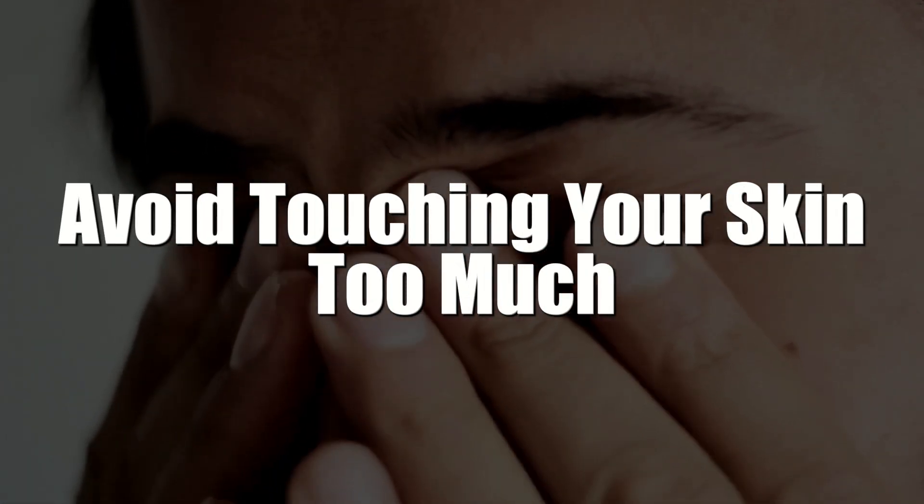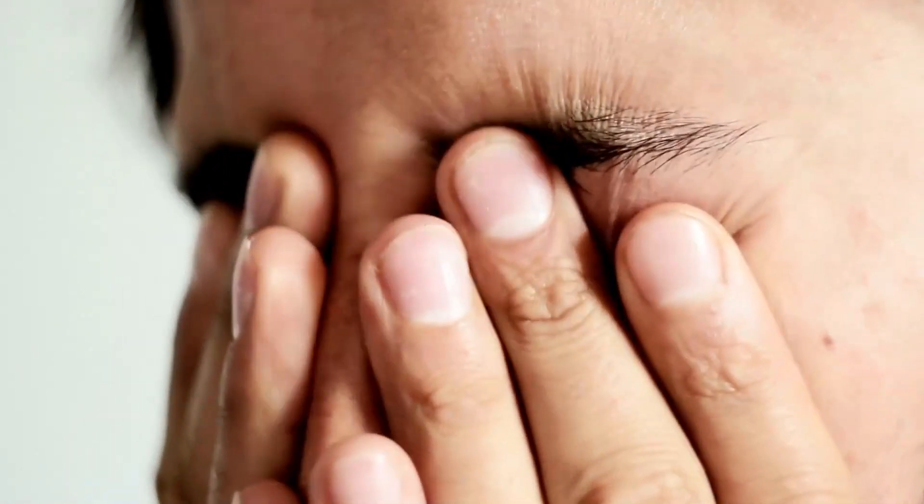7. Avoid touching your skin too much. Your hands contain dirt and oil, so you should avoid touching your face too often. It's especially important to avoid picking at any pimples. As unsightly as a zit may be, it's better to let it go through its course than to pop it.